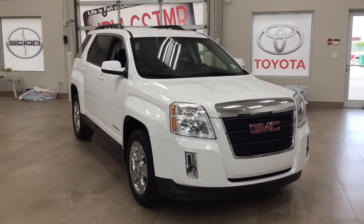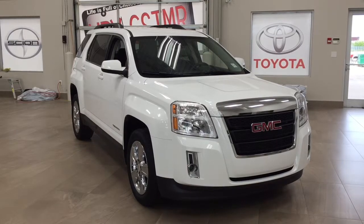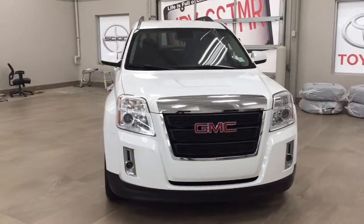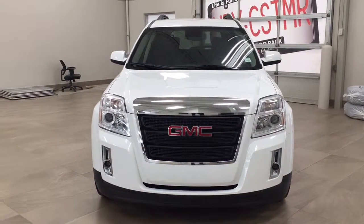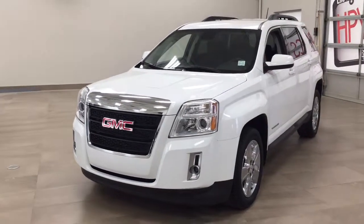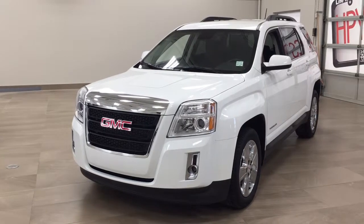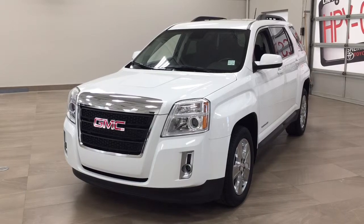Thank you so much for watching this video today. If you have any questions on this 2015 GMC Terrain SLE, please visit us at 31 Automall Road in Sherwood Park, Alberta, Canada. Our phone number is 780-410-2455, or visit our website at sptoyota.com. If you have any comments or additional questions, please leave them in the comments section below. Have a great day and I hope to see you next time.